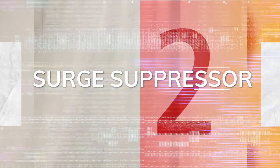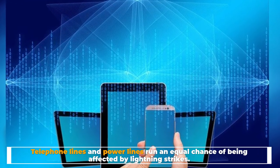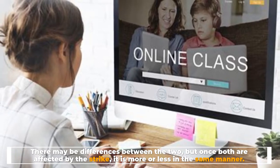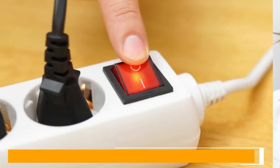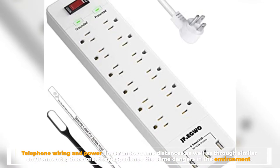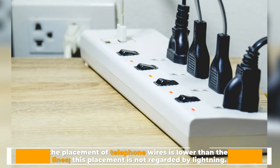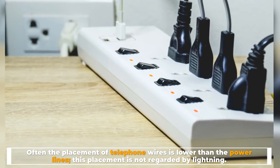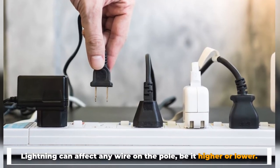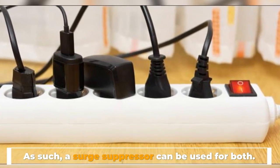Surge Suppressor. Telephone lines and power lines run an equal chance of being affected by lightning strikes. There may be differences between the two, but once both are affected by the strike, it is more or less in the same manner. Telephone wiring and power lines run the same distances, as well as through similar environments, therefore they experience the same dangers. Often the placement of telephone wires is lower than the power lines, but this placement is not regarded by lightning. Lightning can affect any wire on the pole, be it higher or lower. As such, a surge suppressor can be used for both.